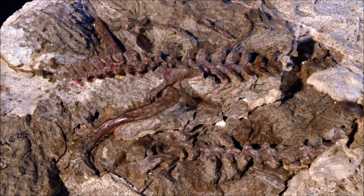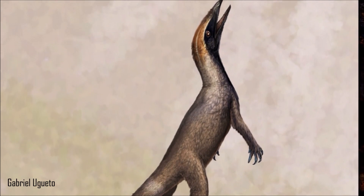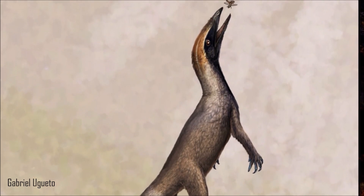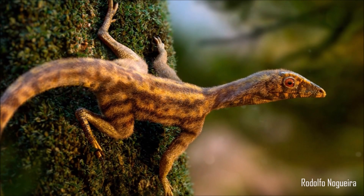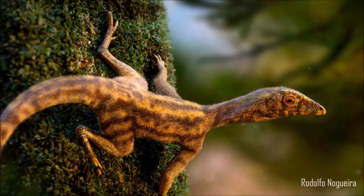It has a very small pelvic girdle, allowing for an increase in force during hip extension in jumping. This provides valuable insights into the early evolutionary stages of pterosaurs and helps bridge the gap between reptiles and more advanced flying reptiles.